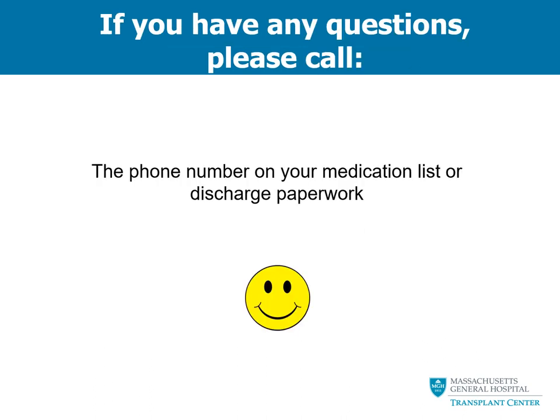Thank you for your attention. If you have any questions, please feel free to call us. Your phone number for your transplant clinic is on your medication list and should also be provided on your discharge paperwork. We hope you found this informational video helpful. If you have any points of feedback, please tell your nurse — we would love to hear from you. Thank you and best of luck with your new transplant.